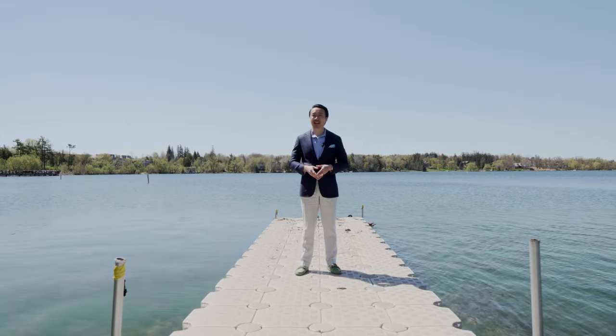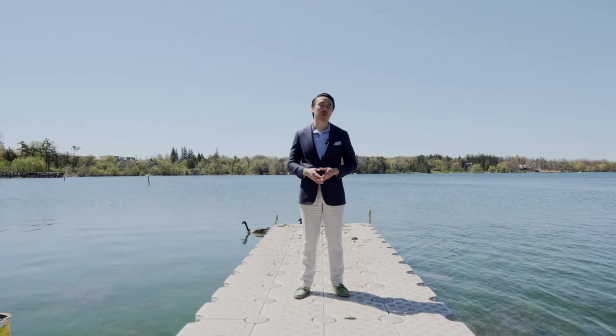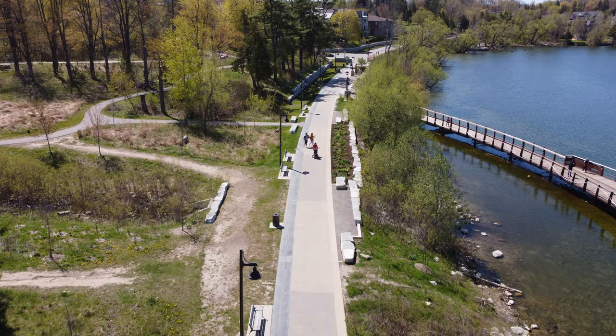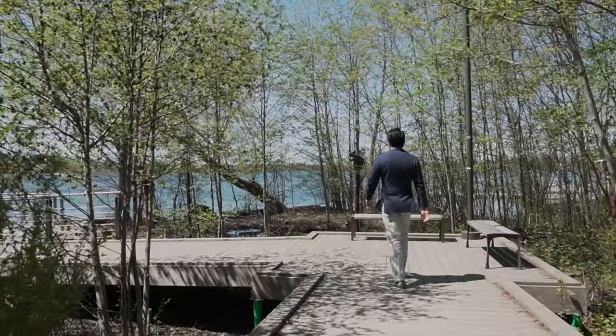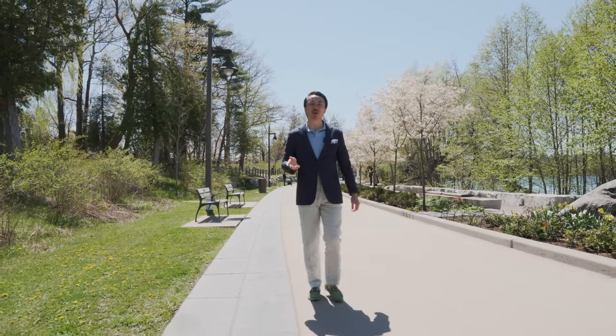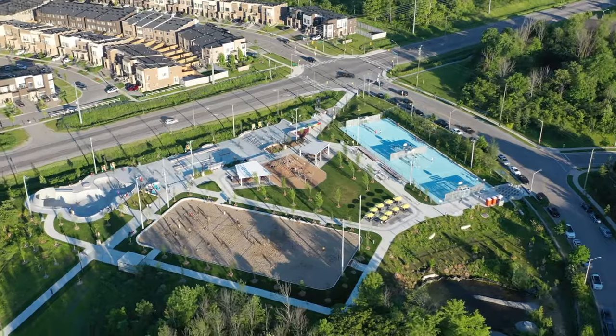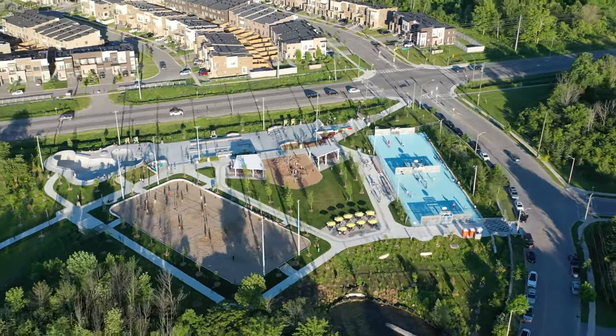It is only 30 minutes away from the downtown core, giving it a Muskoka feel right within the city. The trails and Lake Wilcox Park are truly remarkable — it is the perfect spot for your morning jog, a walk, or even a simple stroll with the family.